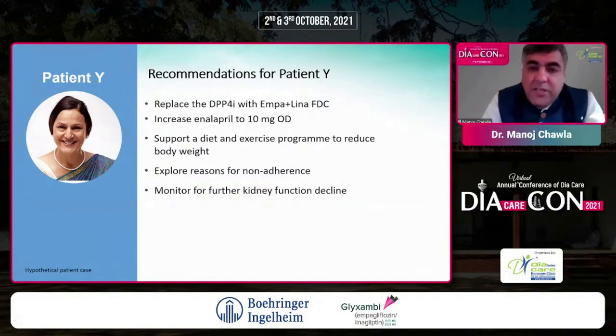So the recommendation for Patient Y: replace the current DPP4 with the empagliflozin-linagliptin combination. She was already on DPP4 and metformin, so you have the benefit of switching. Continue metformin at the preferred dose and add the empagliflozin-linagliptin FDC. Increase enalapril for better blood pressure control — keeping in mind empagliflozin will also contribute to blood pressure reduction. Emphasize lifestyle change, diet, and exercise, explore and address reasons for non-adherence, simplify the prescription, and monitor continuously for kidney function changes.